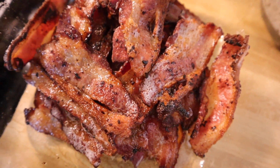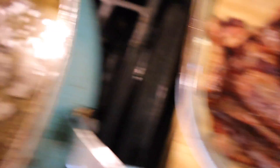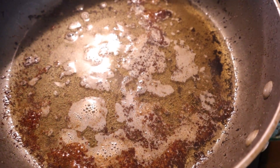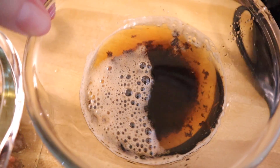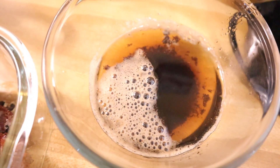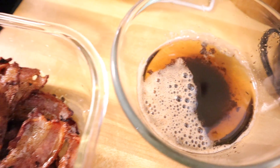Bacon is done and I've got it in a glass container cooling before I put the lid on and put it in the fridge. Do not throw this bacon grease away — I buy a Dollar Tree glass container that comes with a lid and that's what I store my bacon grease in. It's amazing to cook with and gives your food so much flavor.